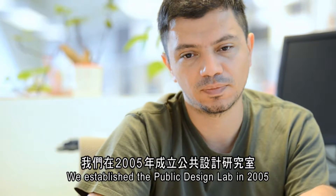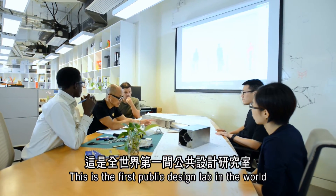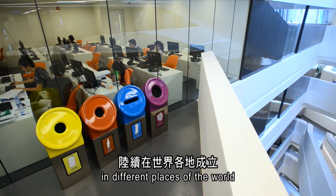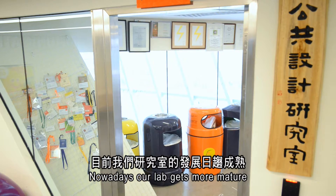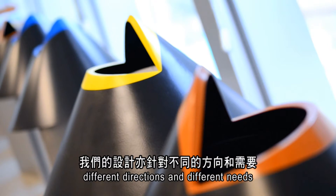We established the Public Design Lab in 2005. I can say that it's the first public design lab in the world. Similar labs have been established in different places of the world. Nowadays, our lab gets more mature, and our projects also serve different directions and different needs.